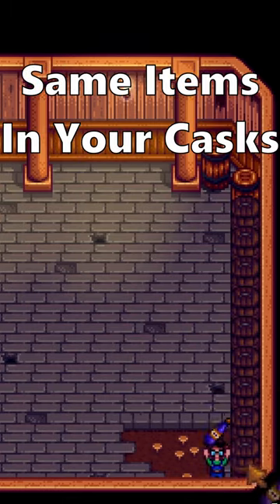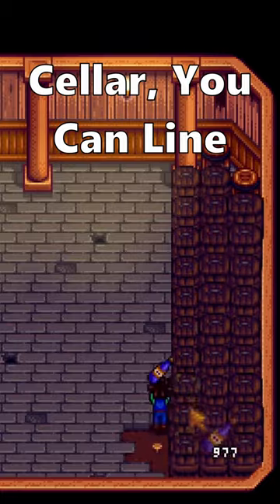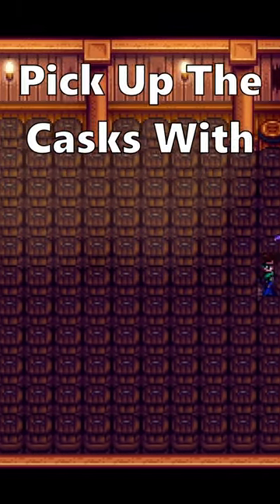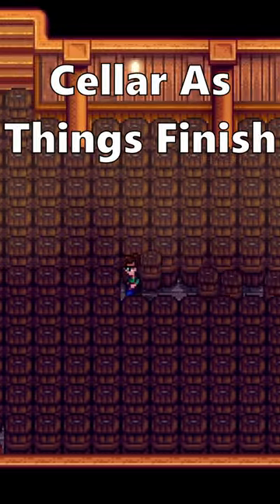If you place the same items in your casks — the items that you know will take the longest — at the furthest point in the cellar, you can line your entire cellar wall to wall. This way you can pick up the cask with the pickaxe as they finish fermenting, letting you maneuver through the rest of your cellar as things finish.